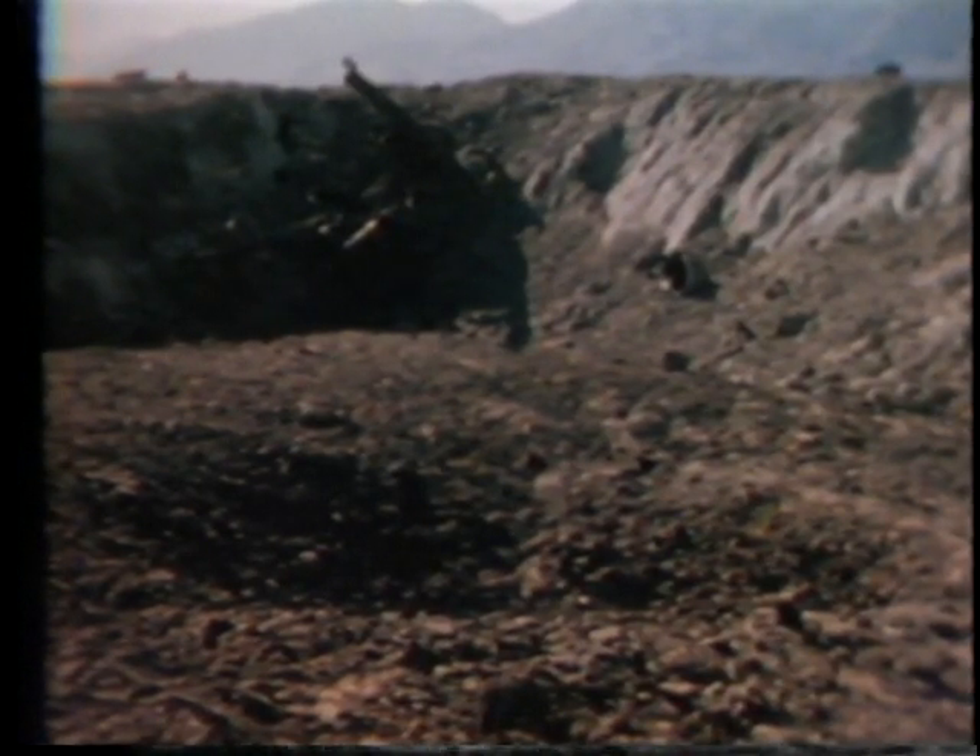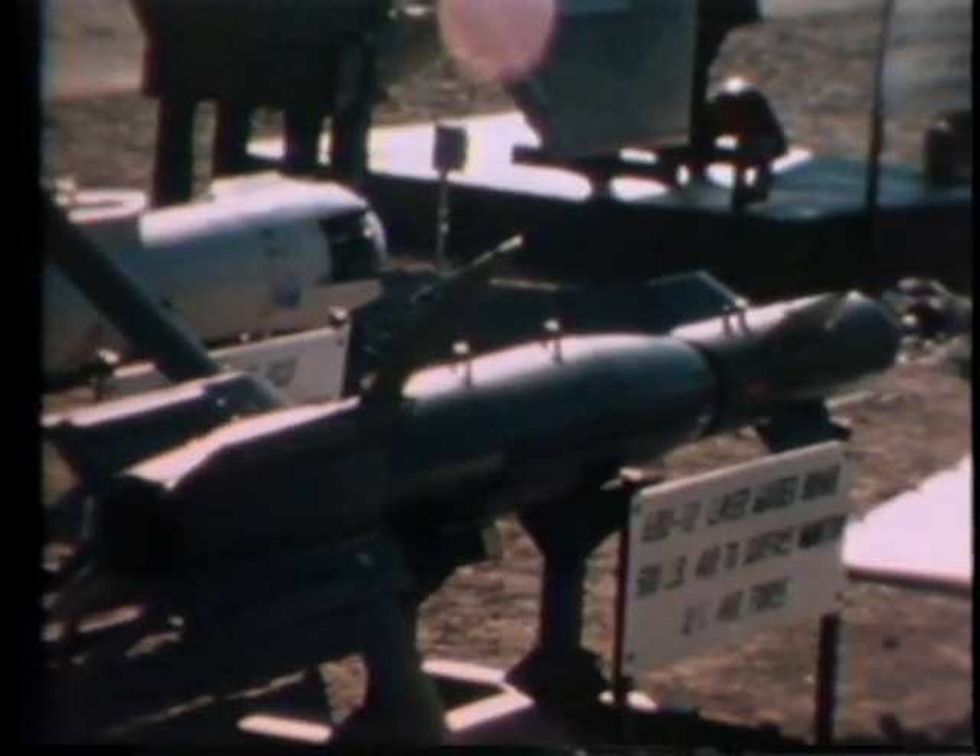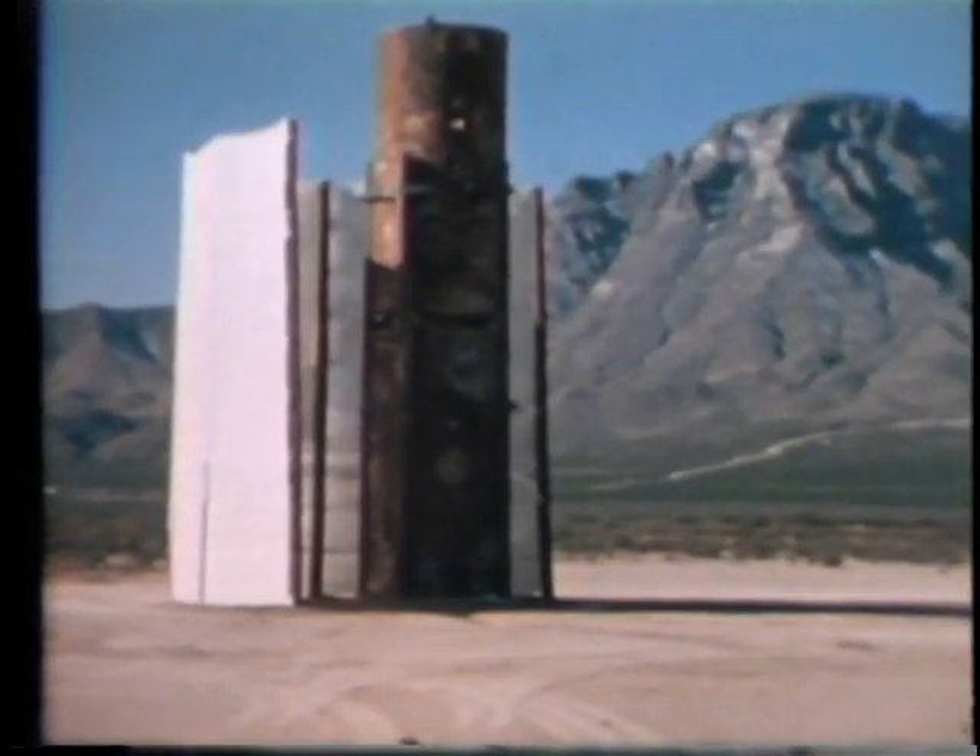The GBU-15 successfully found its target. The next item demonstrated was the Air Force GBU-12, or laser-guided bomb.